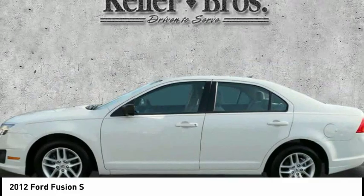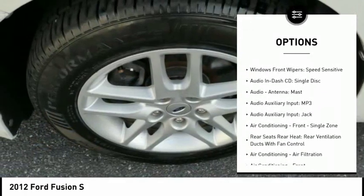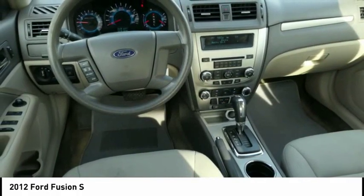Here are some of this vehicle's great options: Traction Control, Stability Control, Cruise Control, Child Safety Locks, Power Door Locks, Compass, Trip Computer, Electronic Brake Force Distribution, Tachometer, and Front Suspension Type: Strut.